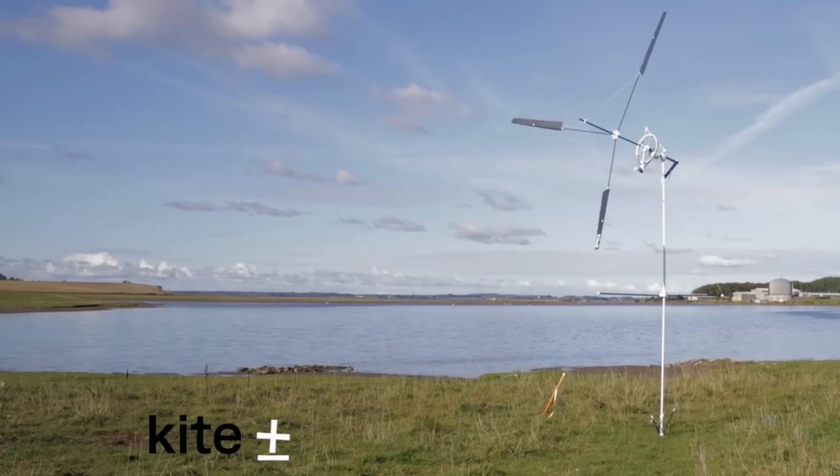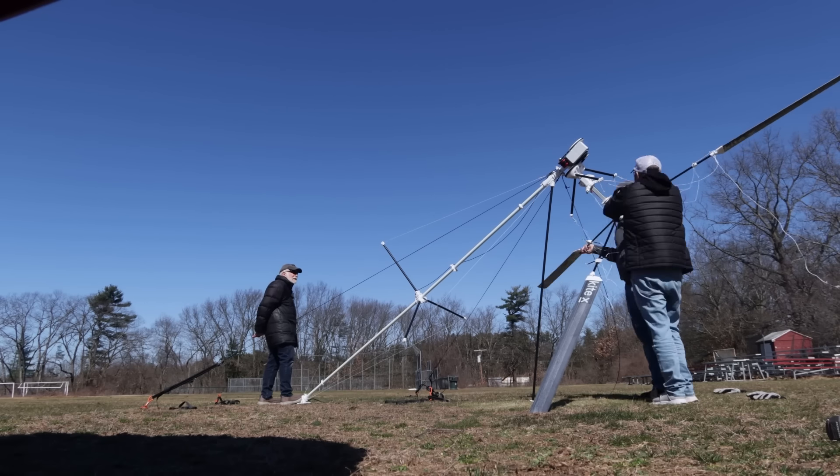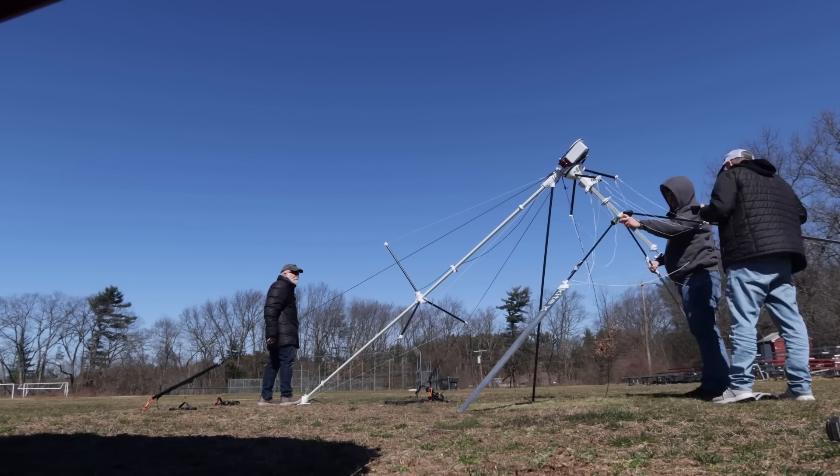We're talking today with the co-founders of a company called Kitex. Jesse and I have actually put together one of their wind catchers, and we're going to talk all about this really cool machine and how the company got started. Thank you so much for joining us.